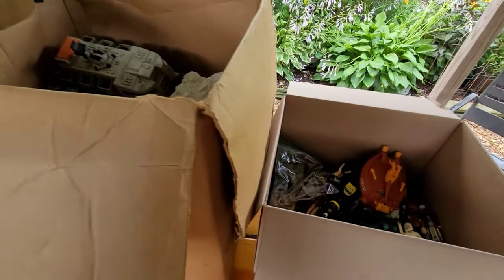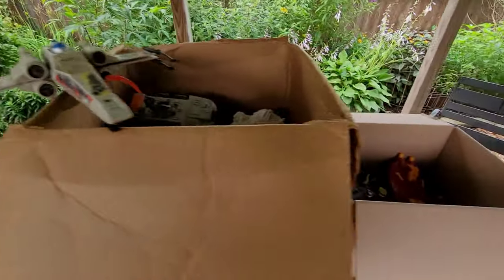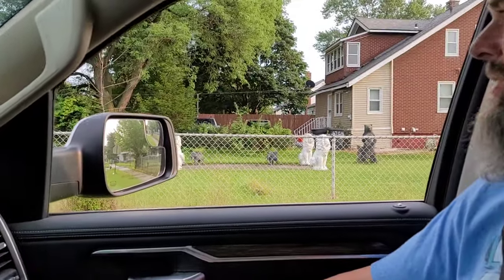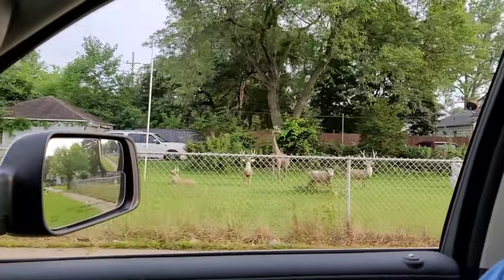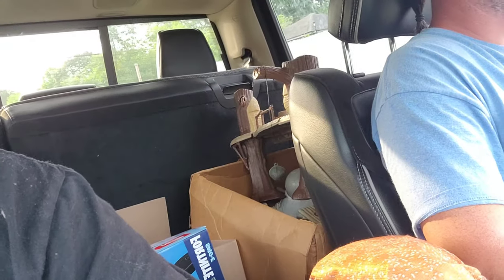We're going to get to wheeling and dealing here and see if we can buy all this awesome goodness. $3.27 — just kidding. All right guys, so we did the deal. We're going home with all the wonderful plastic crack. I couldn't trade Brian — I was trying to trade Brian to the guy for the toys, but he did not want him, which is sad. He just must not know Brian as well as I do.